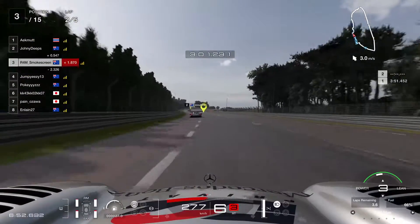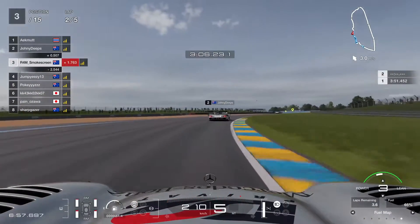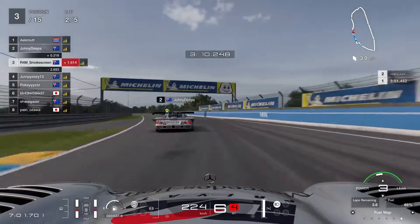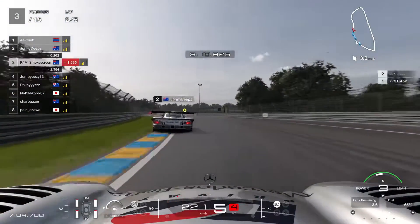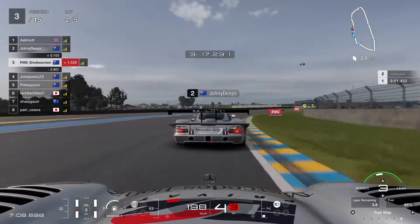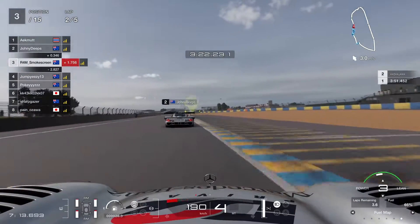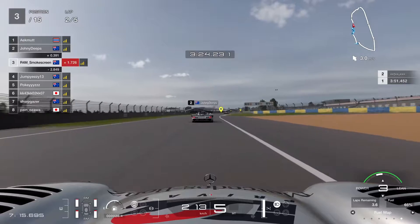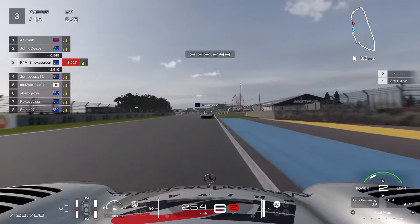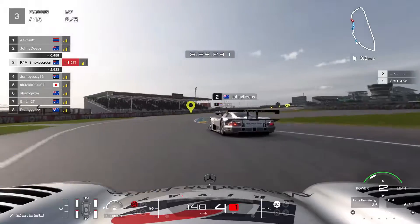We haven't really touched on the strategy. This race is a no-stop race because the pit loss here at Le Mans is massive, and the tyres are well capable of doing the full five laps even with the tyre wear multiplier we're running. The only question mark regarding strategy is the amount of fuel — there's not quite enough to make it to the end flat out, so we are going to be fuel saving quite a bit by short-shifting and fuel mapping where appropriate. It's actually a quite large fuel saver.